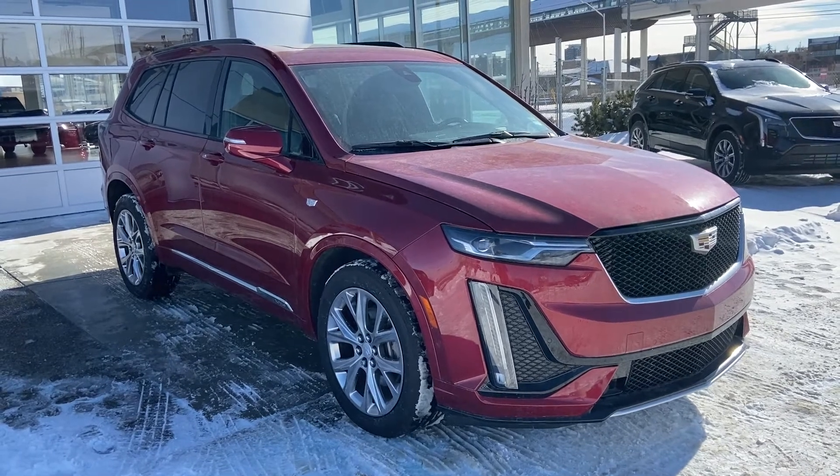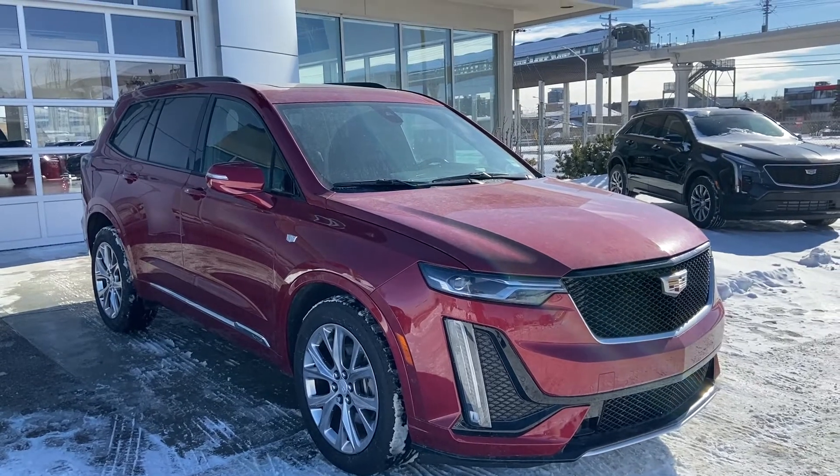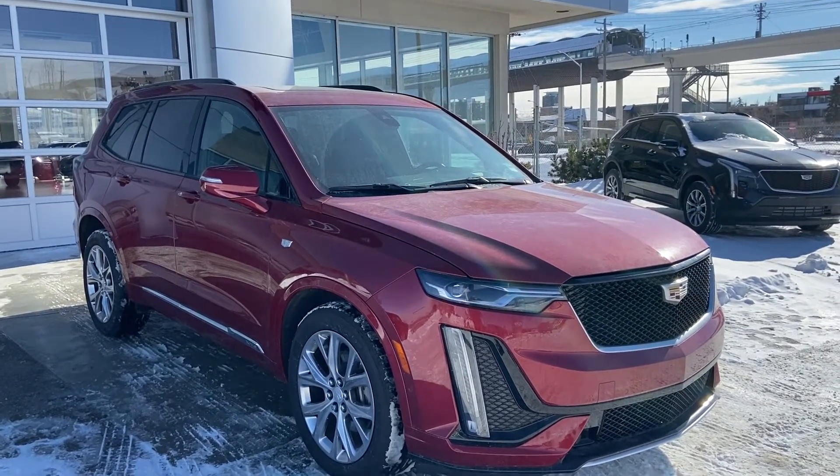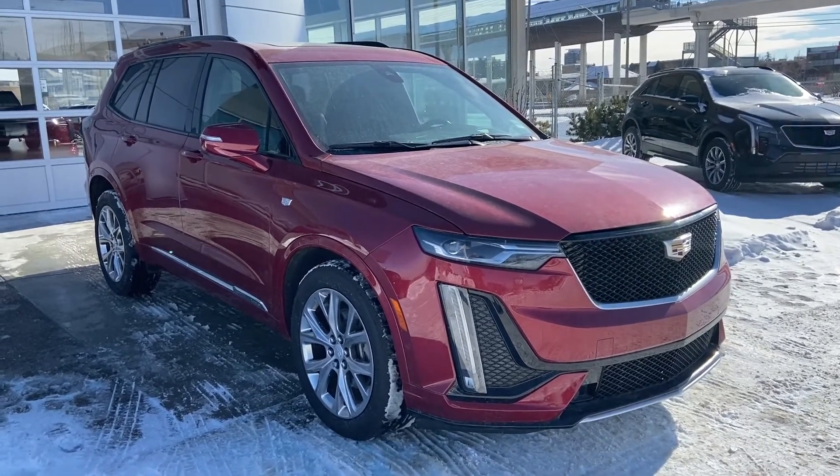Thank you for taking the time to watch this brief walk-around video on the brand new 2020 Cadillac XT6. If this is your next all-wheel drive V6, 6-passenger SUV, come and see us here at GSL GM City. Shop online at gslgmcity.com.